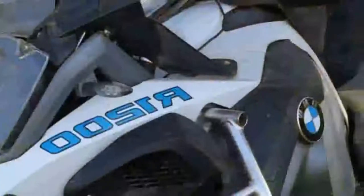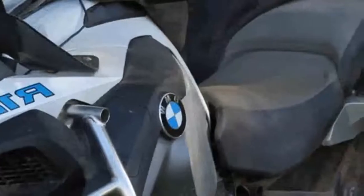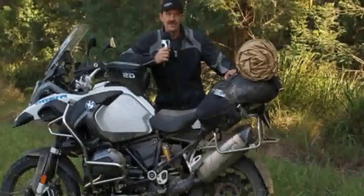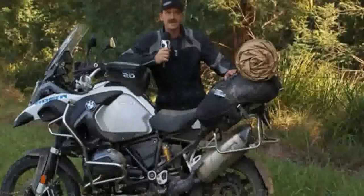The biggest difference between the GS and the Adventure is that it's got more travel in the suspension. They've learned a few more things — it's got electronics like the GS does, but this one's refined a little bit more, and I think it's got a new crankshaft, which makes quite a difference.